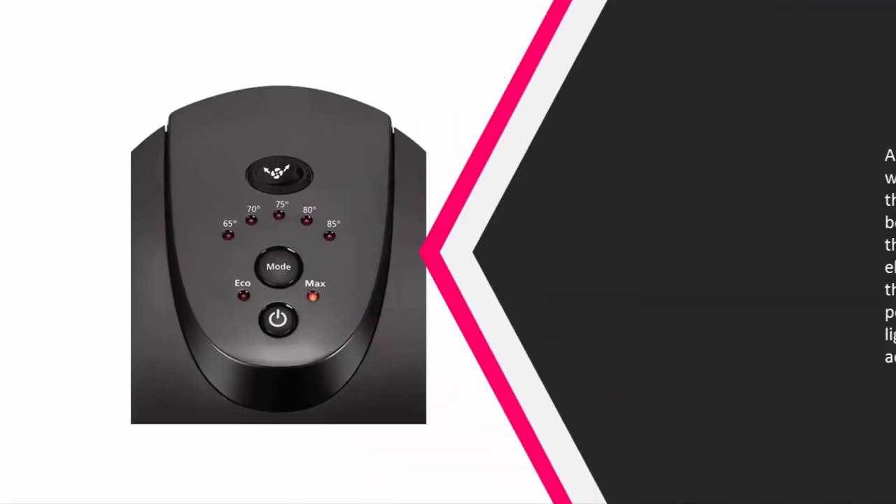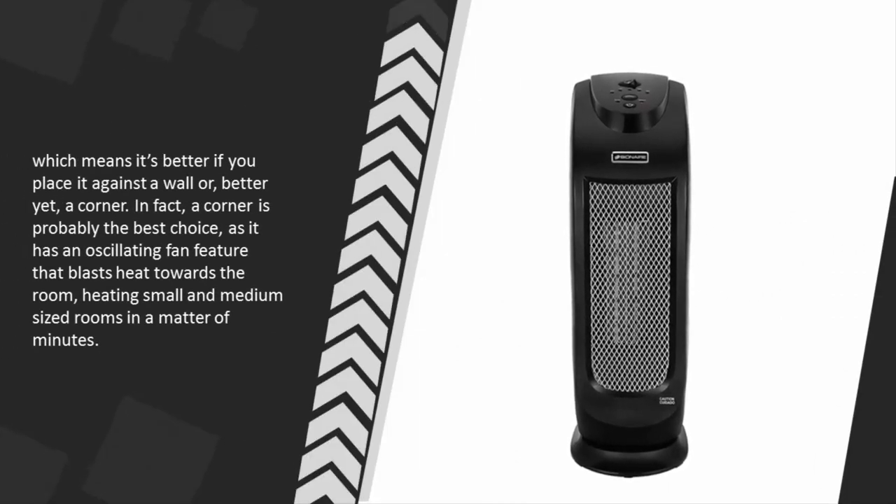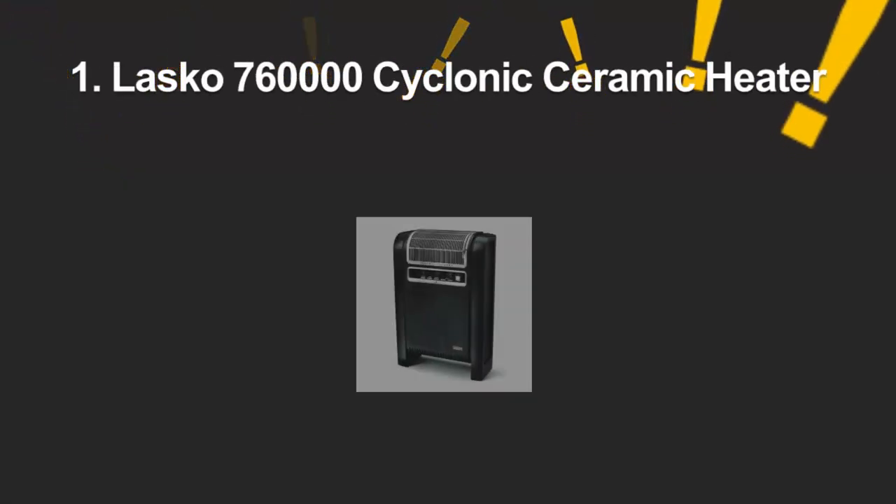At number 2, a great option for those who don't have space to spare: this vertical ceramic heater is both affordable and reliable thanks to its ceramic heating element, which takes up most of the heater. Weighing roughly three pounds, it is very lightweight but also easy to accidentally knock over, so it's better placed against a wall or in a corner. A corner is probably the best choice, as its oscillating fan feature blasts heat towards the room, heating small and medium-sized rooms in minutes.